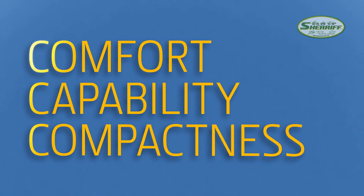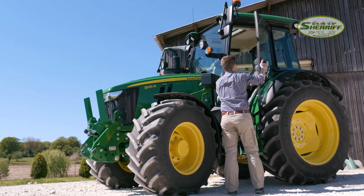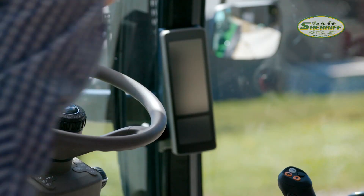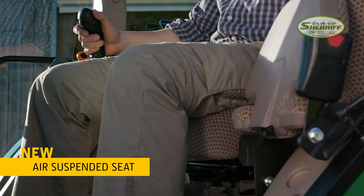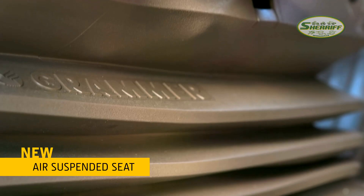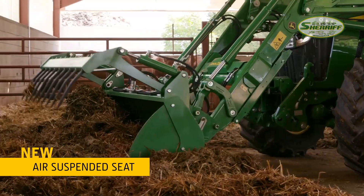Comfort and compactness go hand-in-hand in the new John Deere 5R tractors. Let's start with the driver's position. The new premium air-suspended seat protects you from the vibrations transferred during work, and the seat can be set to fit different weights and sizes.